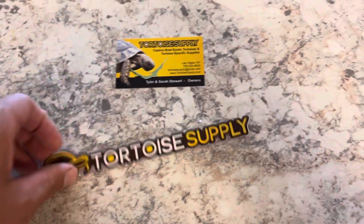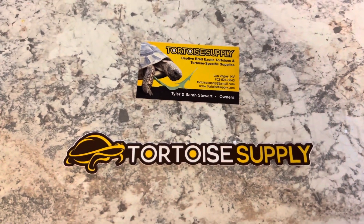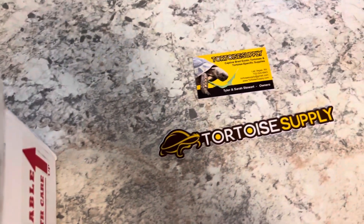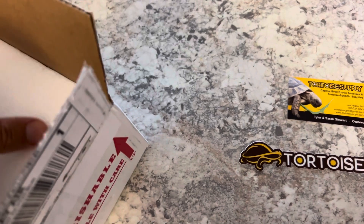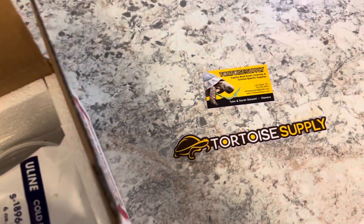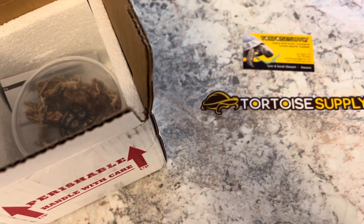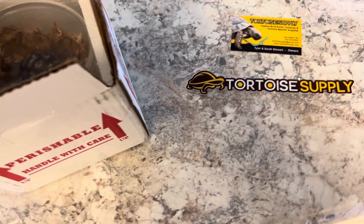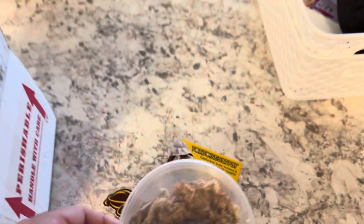They give you a card, and it looks like this is a sticker. I have no idea how small or big this thing is going to be, but judging by the box, it's pretty small.